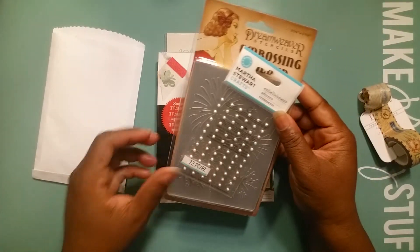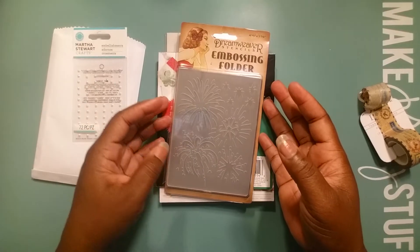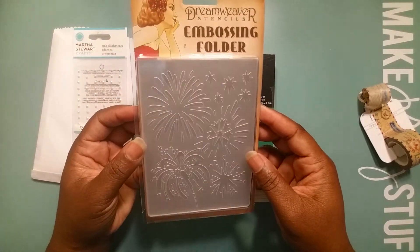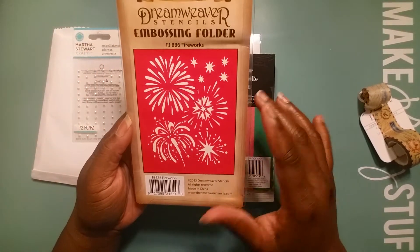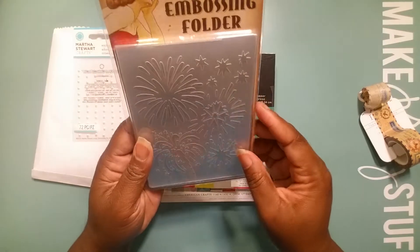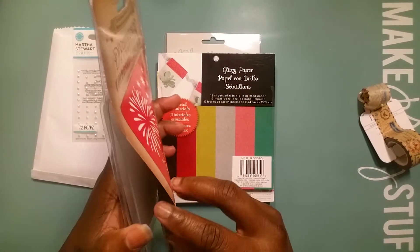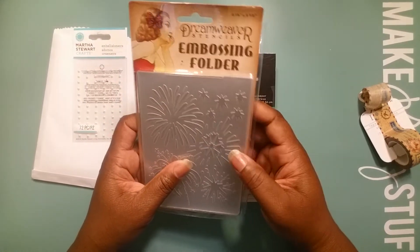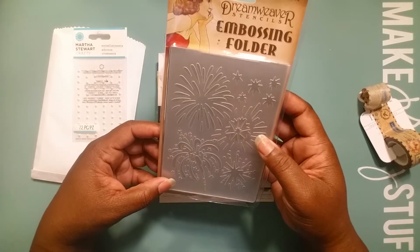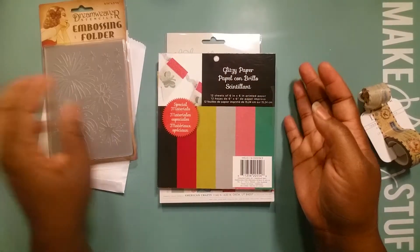She gifted me these Martha Stewart pearls — thank you! And she gifted me a Dream Weavers stencil embossing folder — Americana Fireworks — thank you so much. I was assuming it had both an embossing folder and a stencil, but it's just the embossing folder. Dream Weavers does make stencils — they make those metal stencils — I have a few of those. Thank you so much, Melissa. Can't wait to use that for the Fourth!